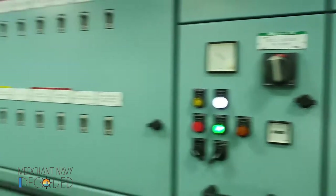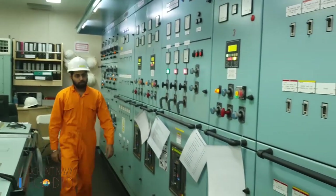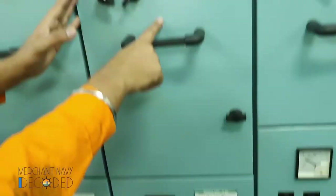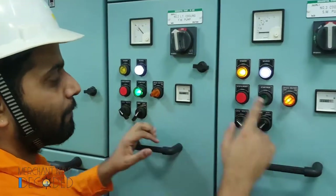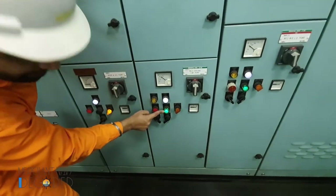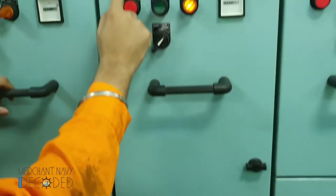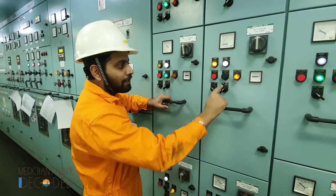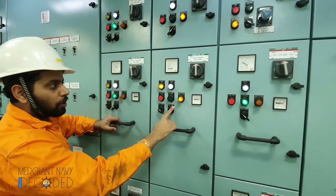On board ship I have 3 main sea water pumps. Number 1 is located here and number 2 and number 3 main sea water pumps are located over here. Right now number 2 sea water pump is running — the start run light is green, running amperes approximately 48 to 49. Number 3 is on standby. If the running pump trips or pressure reduces, the standby pump automatically starts and an alarm comes in the engine room — that is auto change. When I put it on manual, the standby light goes off; on auto, it comes back.